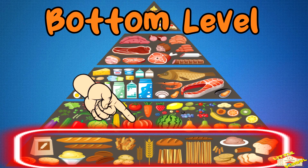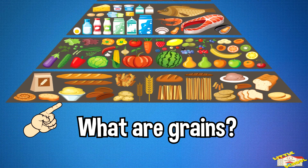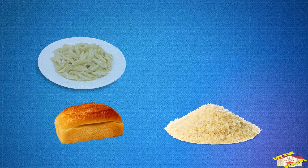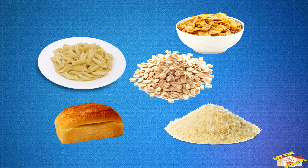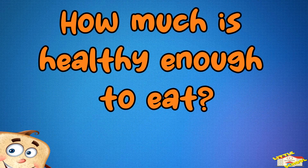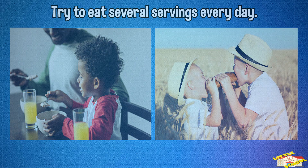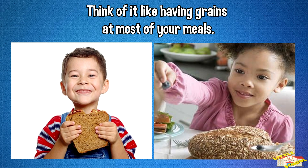Bottom level: grains. What are grains? These are foods like bread, rice, pasta, oatmeal, and cereal. Why are they good? They give you energy to run, play, and learn at school. How much is healthy enough to eat? Try to eat several servings every day — think of it like having grains at most of your meals.